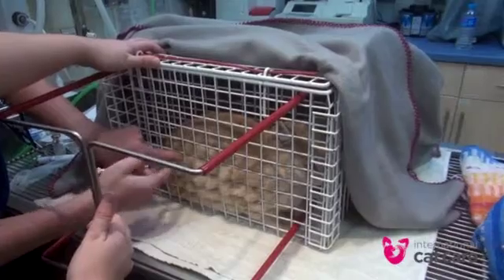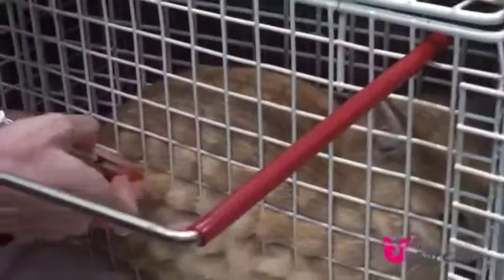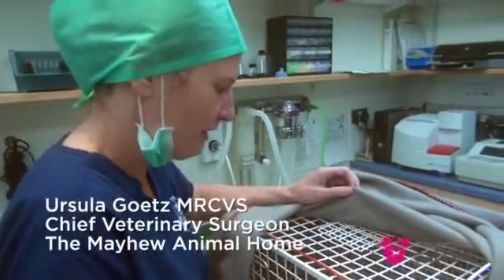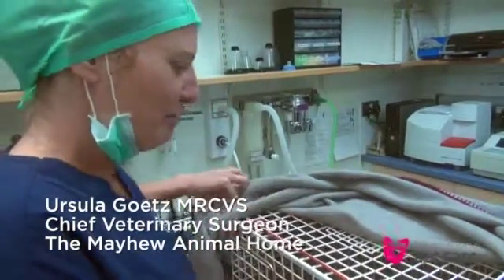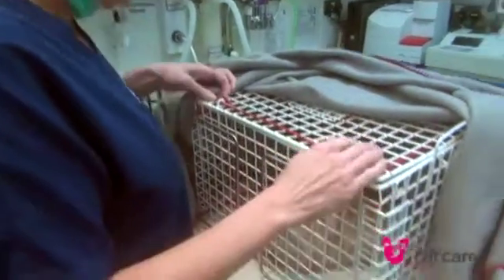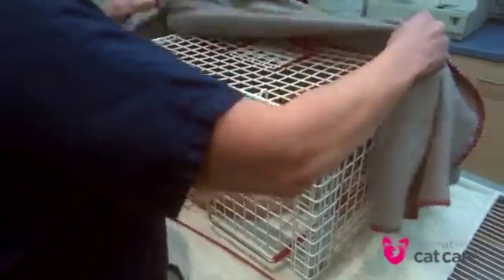We've just given the sedation, and because he might be feral we use the crush cage so that they're not too scared and we're still safe to give the injection. I'm just checking if he's asleep yet — he looks fairly asleep, but we don't want to be fooled with a feral one as they can be quite feisty still. He's not reacting at all to me poking him, so that's what we usually check before we open the cage to make sure they're not going to fly out.